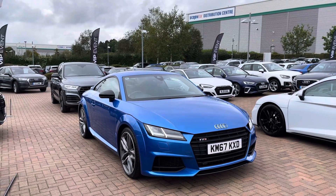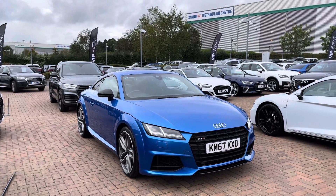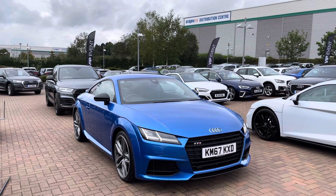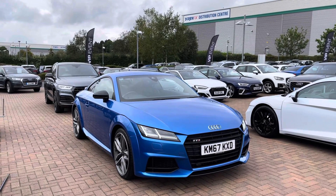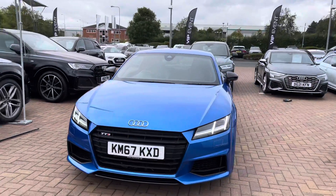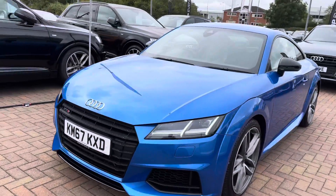Hi and welcome to Stafford Audi. This is a used Audi TTS Coupe Black Edition 2.0 TFSI which we now have in stock. As it is a used vehicle it does come with 12 months warranty and also 12 months roadside assistance. If you would like any more information please give us a call on 01785 899 424.